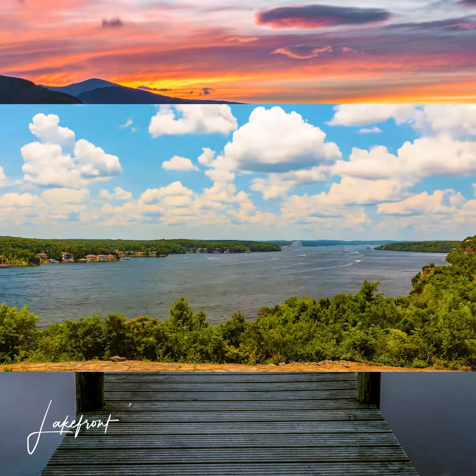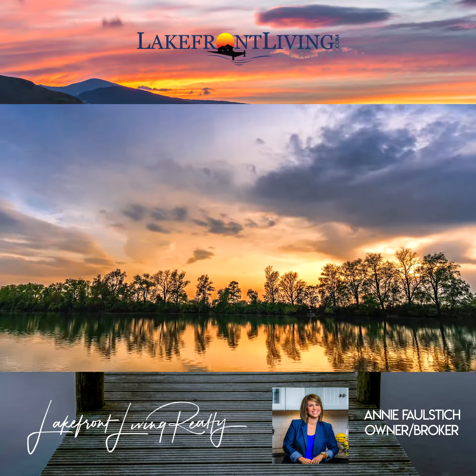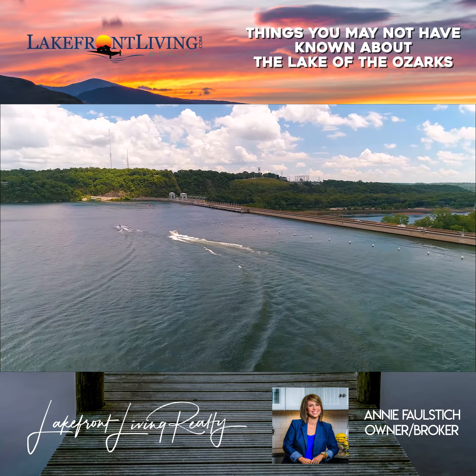Growing up here at Lake of the Ozarks, I have been fortunate to explore all the hidden gems the lake has to offer. All the Lakefront Living Realty agents live the lakefront lifestyle and enjoy sharing information about our favorite spots.